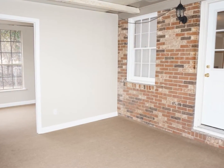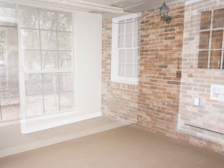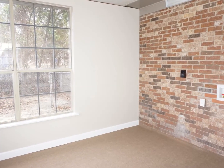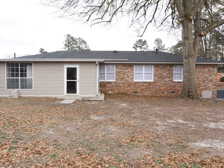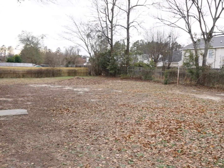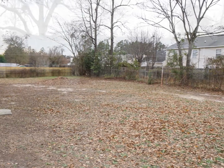This home has much to offer with an enclosed patio and a large laundry room. Situated on a large flat lot in the heart of Martinez, this home is a must-see today.